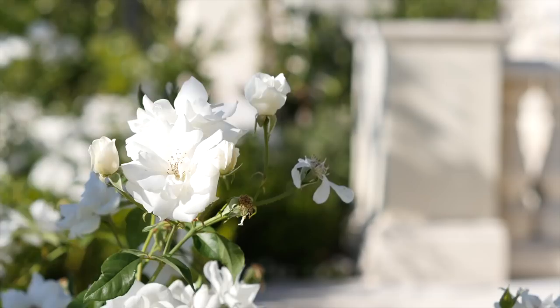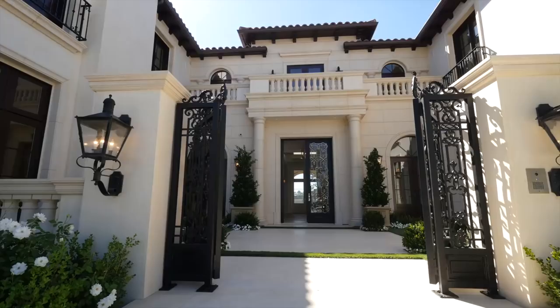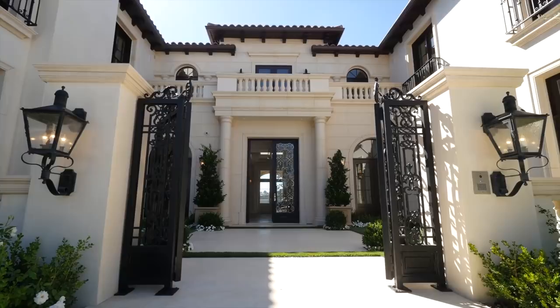Every now and then comes a house that just has so much appeal. From the front door right through to the pool, this home has all of that and more. We catch up with my favorite Hollywood realtor, Joyce Ray, as she invites us inside.